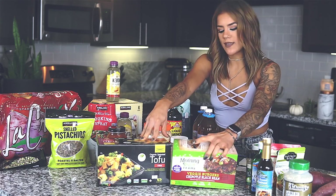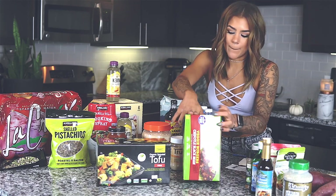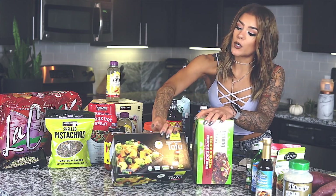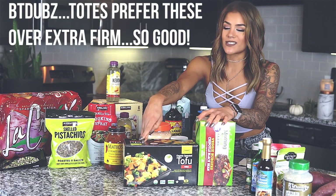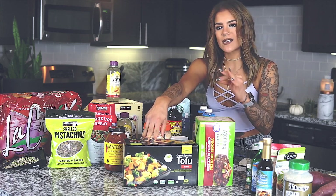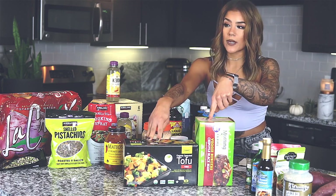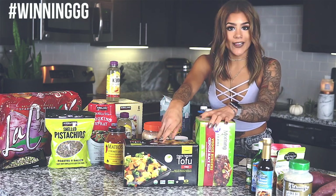Moving on to plant-based proteins. I got this giant pack of chipotle black bean burgers — I put them on top of my salads and it's so good. I got this organic sprouted firm tofu. I normally go for extra firm but Costco didn't have that, so I'll settle for firm and see how I feel. When I did the math, I basically got one container for free — four containers for the price of three. And these Morning Star burgers — I basically got an entire four pack for free. That was another huge value.